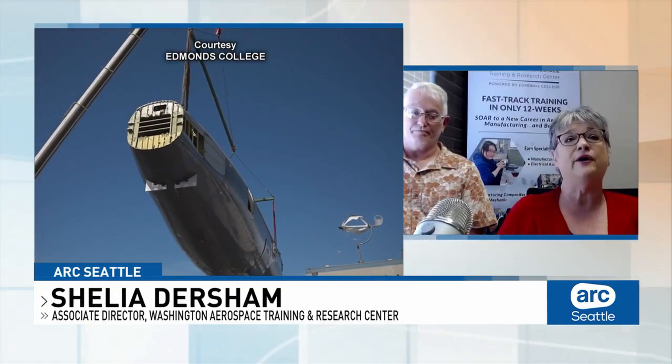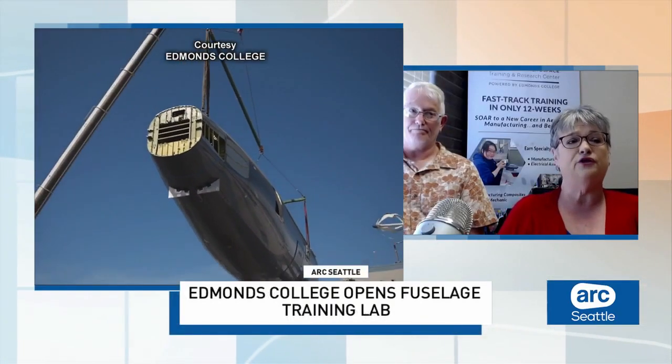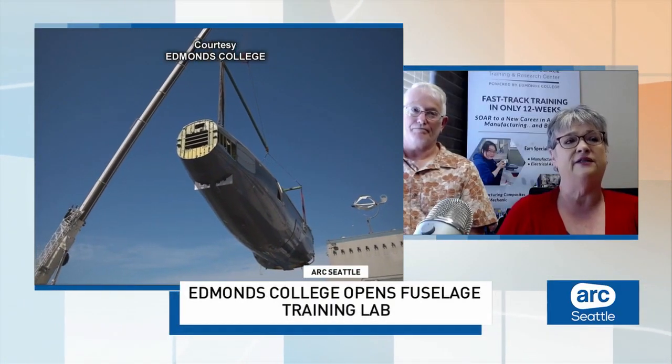What type of benefit will this fuselage offer students when it comes to their training and real-life experience? Well, it's one thing to learn how to use a tool on a bench or using a vice, but when you're actually applying those skills in an actual aircraft, it's an entirely different thing. So we're able to give them that experience so they really understand what their job is going to entail when they get into the factory.